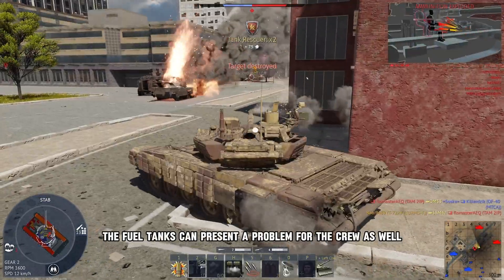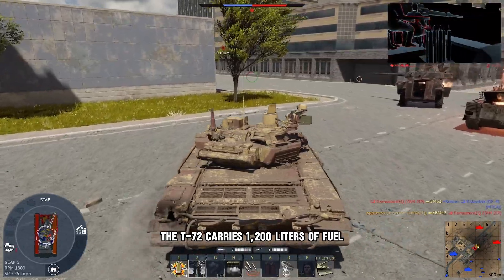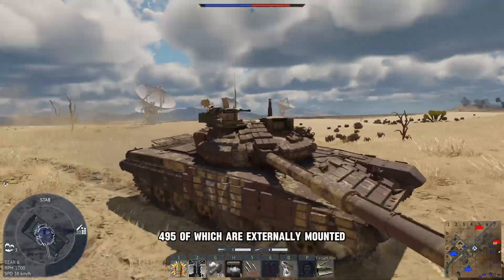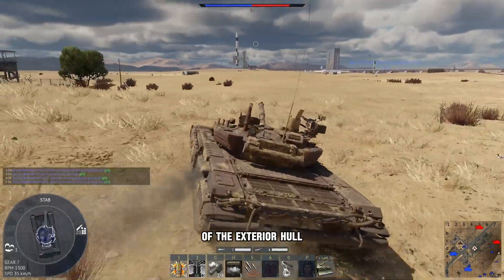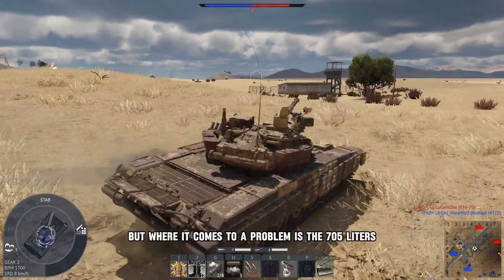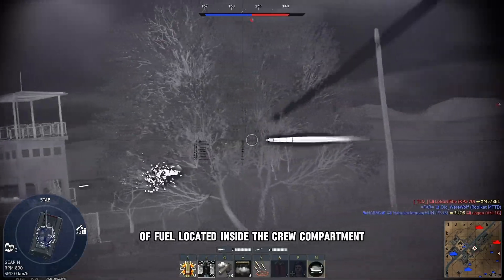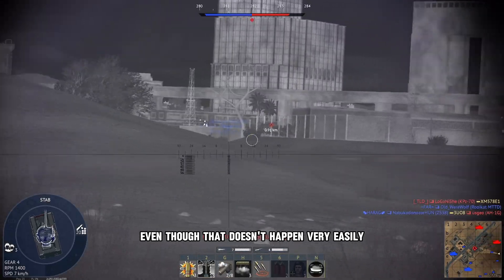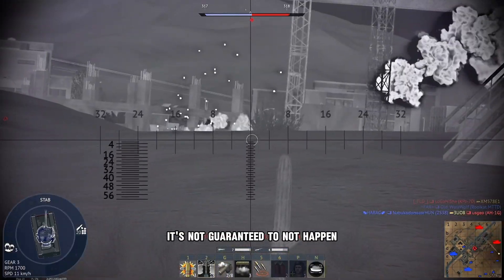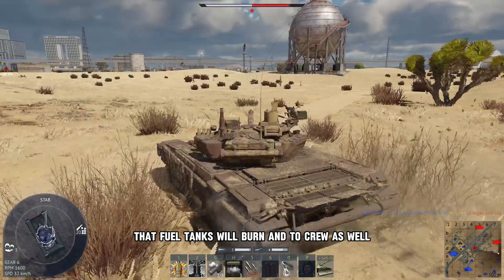Besides that, the fuel tanks can present a problem for the crew as well. The T-72 carries 1,200 liters of fuel, 495 of which are externally mounted on the right side of the exterior hull, which is alright. But the bigger concern is the 705 liters of fuel located inside the crew compartment. It's quite obvious what would happen if that fuel ignited. Even though it doesn't happen very easily, it's not guaranteed not to happen — in certain conditions, the fuel tanks will burn, and the crew as well.